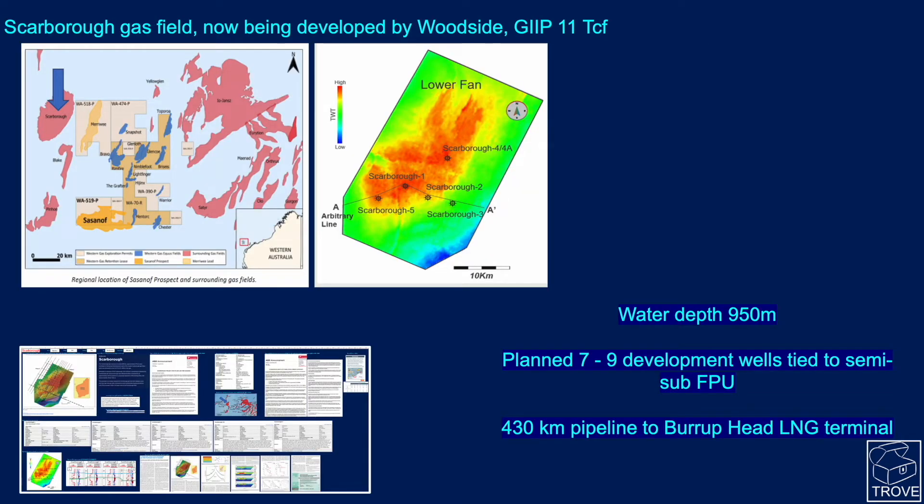Looking at the area, we have Scarborough just to the north-northwest of Sassanoff, which is now being developed by Woodside. It has a gas initially in place of about 11 TCF, is fairly well appraised, and sits at not far off 1,000 meters water depth, with a plan for 79 development wells tied to a semi-submersible floating production unit. There are plans for a 430-kilometer pipeline back to the Burrup Head LNG terminal.